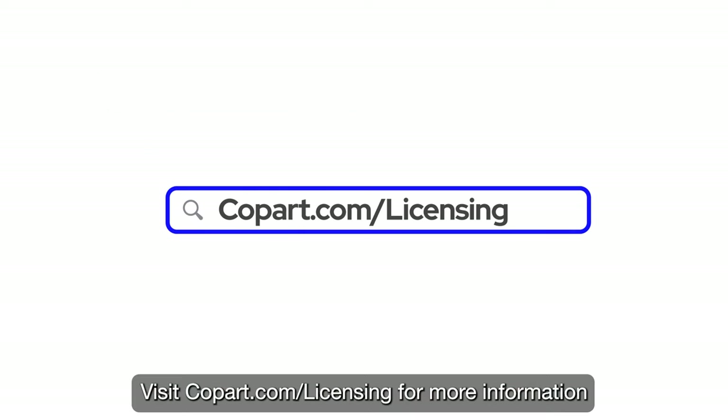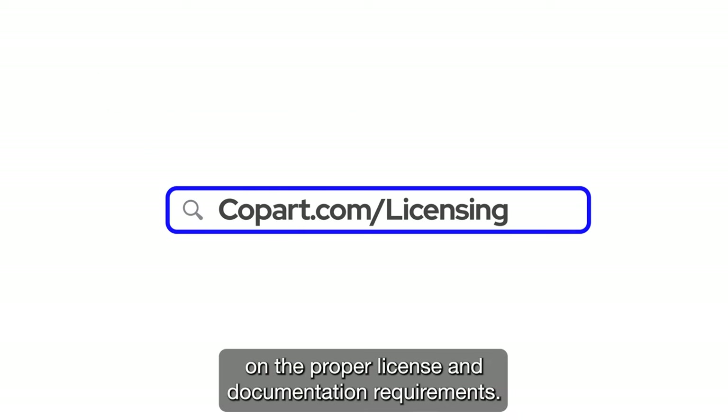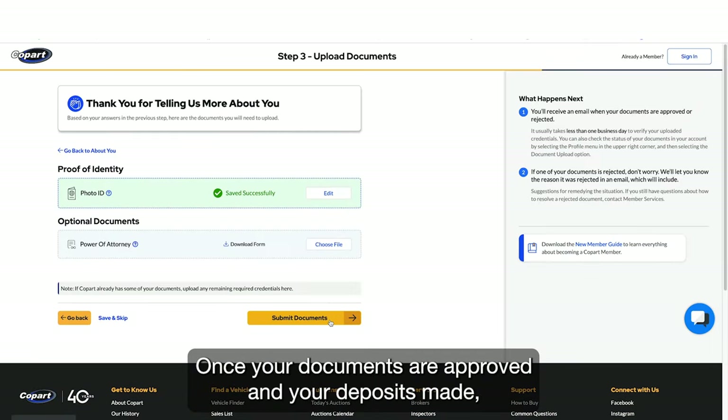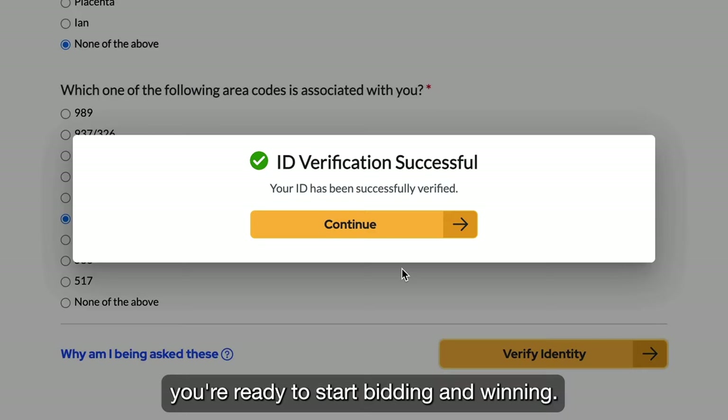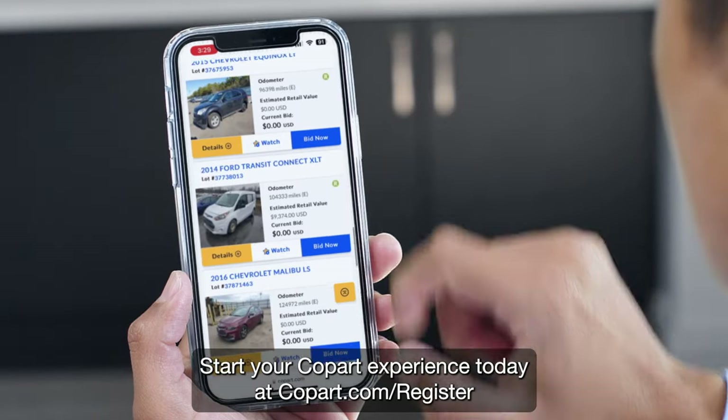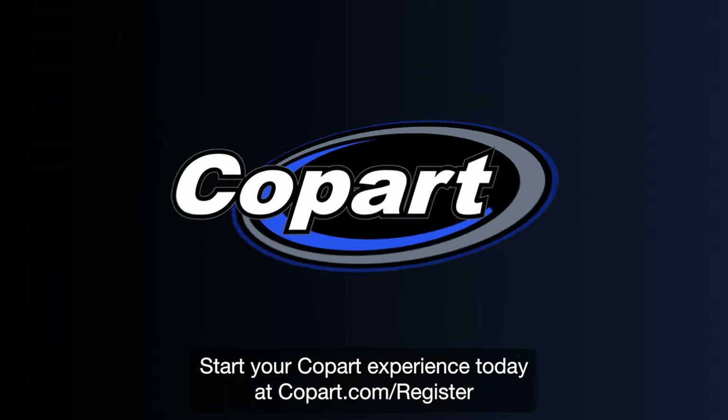Visit copart.com/licensing for more information on the proper license and documentation requirements. Once your documents are approved and your deposit is made, you're ready to start bidding and winning. Start your Copart experience today at copart.com/register.